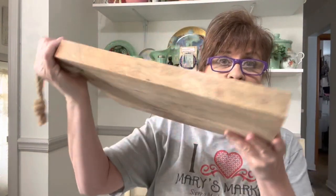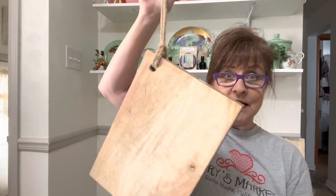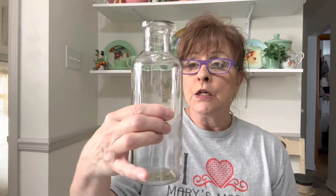I also got this awesome cutting board. Look at the size of this — it's like an inch and a half thick. It's got a hanger if you want to hang it up. I don't know if I'm going to do anything with it or just sell it as is. Then I got this bottle — I'm going to upcycle it. I'm thinking of something for Halloween. I don't think I have a cork to fit it, but I can get corks on Amazon.